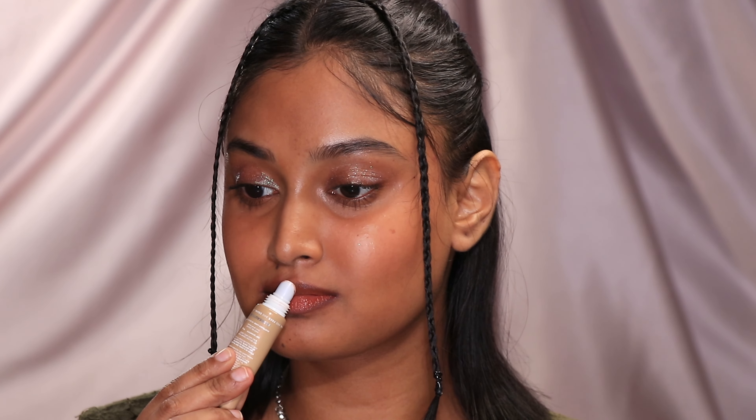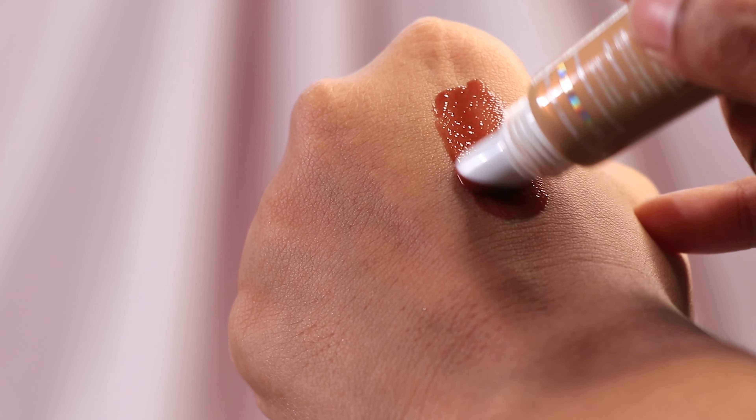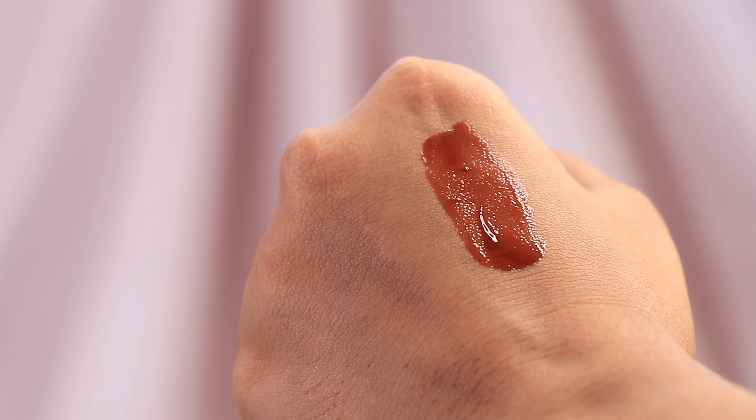Choco Chuma smells like chocolate and tastes like a stevia-heavy chocolate drink. The color reminds me of black honey — it's a brown-based tint with the slightest hint of maroon. I use it more like a makeup product, like a glowy lipstick. I found Soda Pop to be more hydrating and moisture-retaining than Choco Chuma.